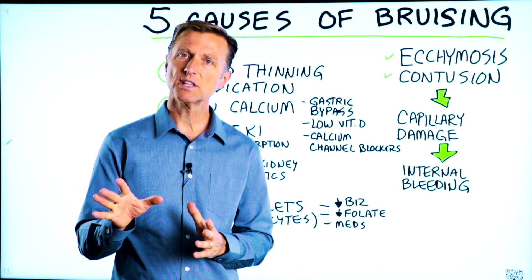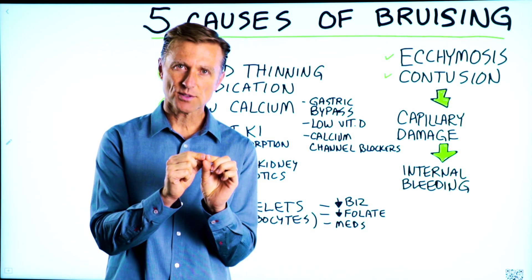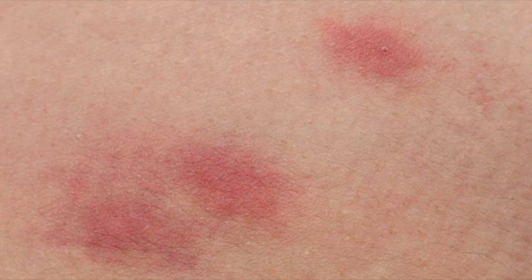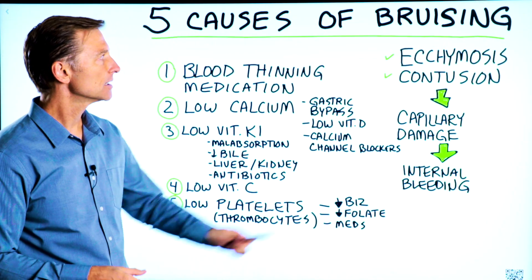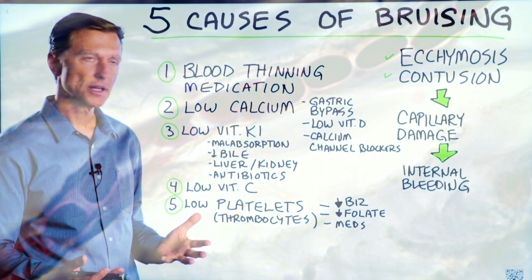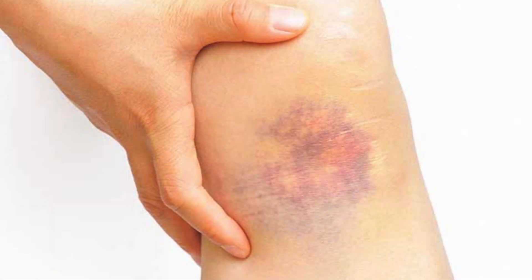Let's talk about the five causes of bruising. If you have little red dots, tiny spider veins, or a red patch on your body, let's talk about the potential causes of that, especially if you haven't injured yourself. There are different names for bruising — ecchymosis, contusions. Basically what's happening is you're getting capillary damage. Right underneath the skin, the capillaries are breaking and it's bleeding.